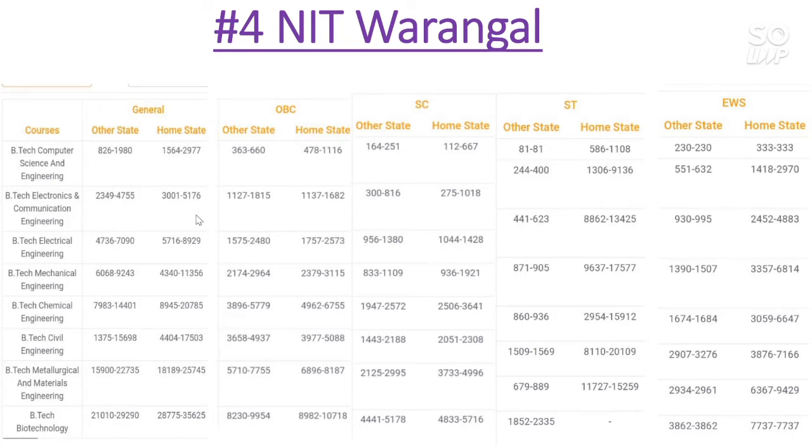Now let's talk about the EC branch. The General category cutoff for other state goes to 4700, for home state 5200. For OBC other state 1800, home state 1682. For SC other state 816, for home state 1000. For ST other state 400 and home state 9100. For EWS other state 632, home state 2970.